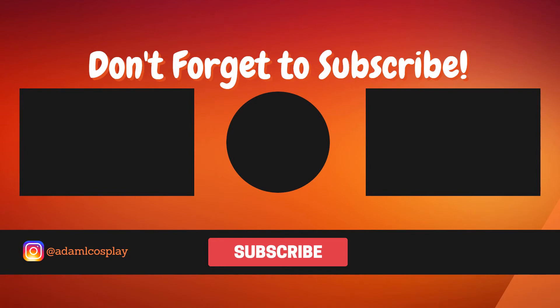Hey everyone, if you liked that video, please remember to subscribe and click that notification bell down below so you can keep up to date with all my content. And if you want to see what I do outside of YouTube, you can follow me on Instagram at AdamLCosplay. Thank you all for watching, and I'll see you next time.